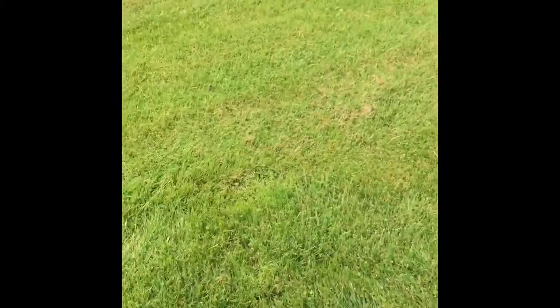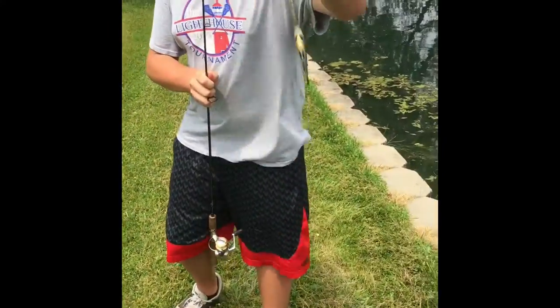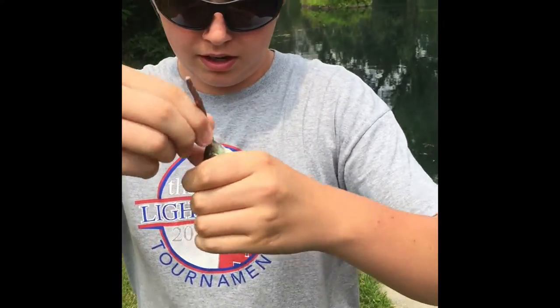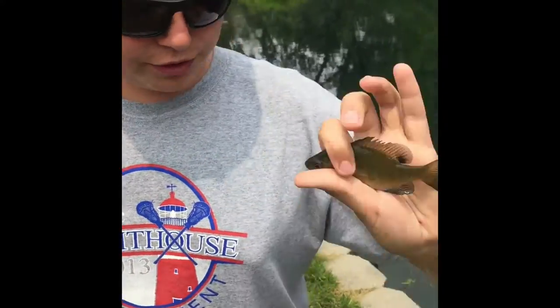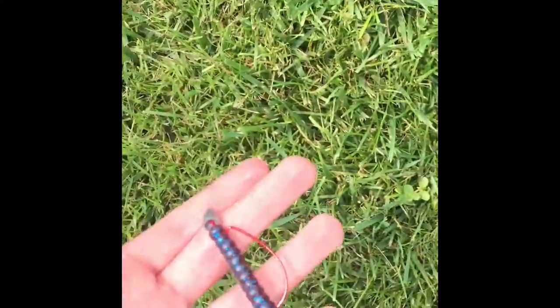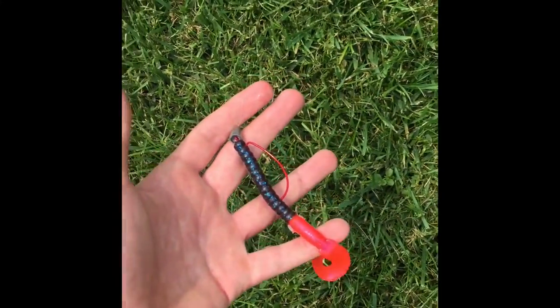Just got a little bluegill. I'm going for bluegill and bass with this little worm — just kind of casual fishing. Brendan's using a Texas rig with a purple curly tail worm. Hopefully we'll get some more fish and we'll be back.